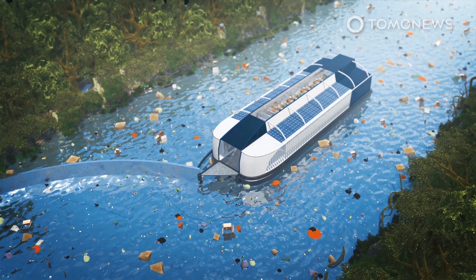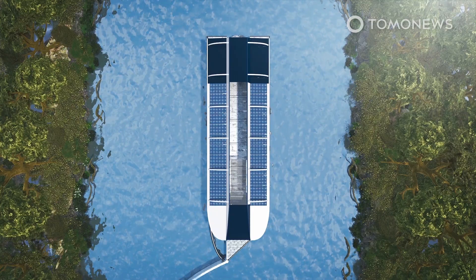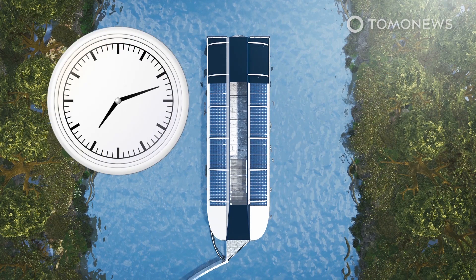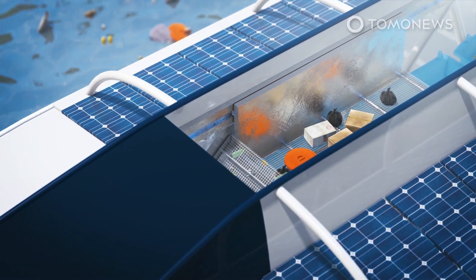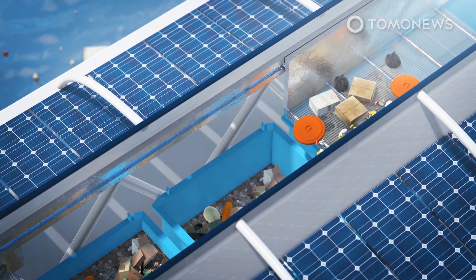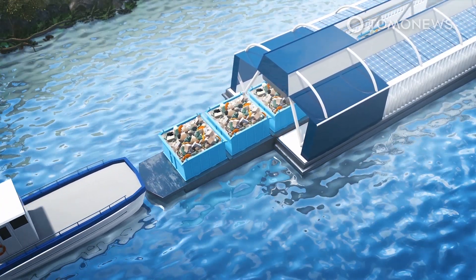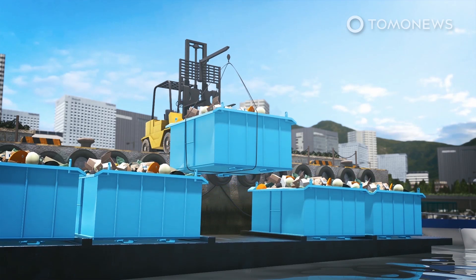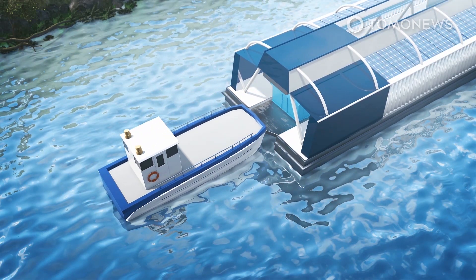The Interceptor is powered by solar energy and uses lithium-ion batteries, which theoretically enables it to operate 24 hours a day, seven days a week. The vessel is anchored to the riverbed and uses a floating barrier that guides plastic waste from the river into the system's conveyor belt. Once plastic waste is on board, it is automatically put into one of six dumpsters on a barge inside the system. The system alerts local operators once all six dumpsters are full, who then send over a vessel to collect the plastic waste. The barge is taken back to shore and emptied for recycling, then reattached to the Interceptor to collect more plastic debris.